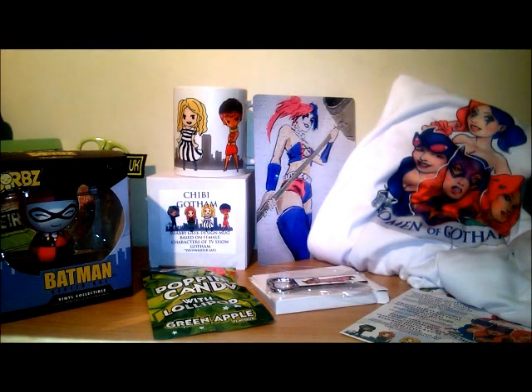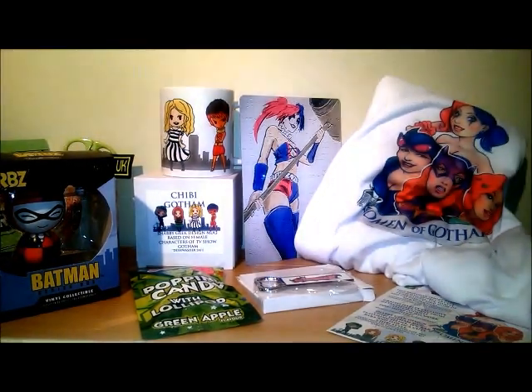So that was September's Girls of Gotham box by Shabby Geek - all their details will be below. My favorite item - that's a hard one. I definitely love the t-shirt and the Dorb figure, so they're quite cool. My least favorite item - I don't really have one. Feel free to comment below on what you like and what you don't like. Thanks for watching, bye for now!